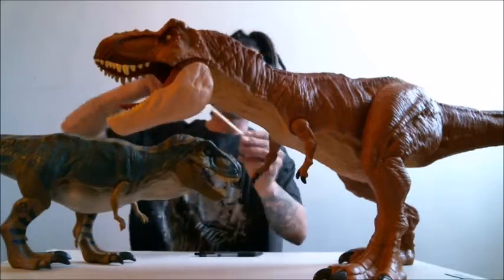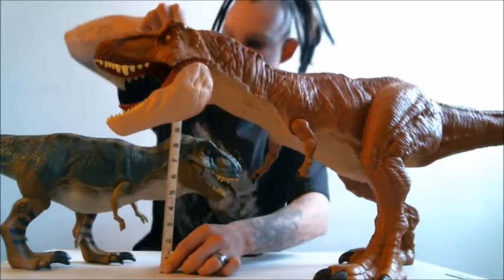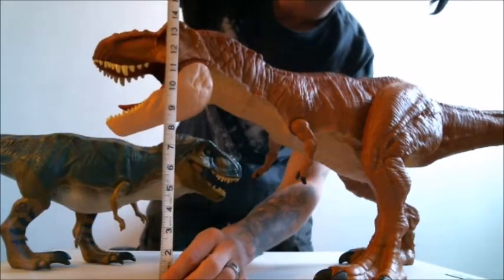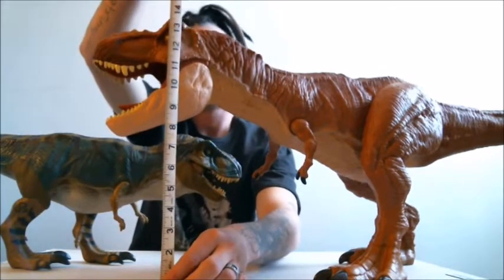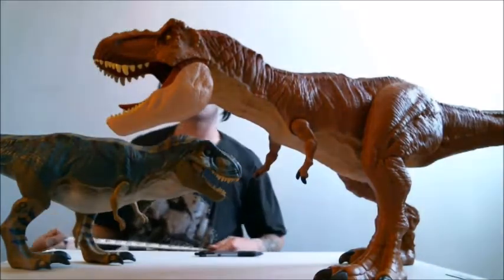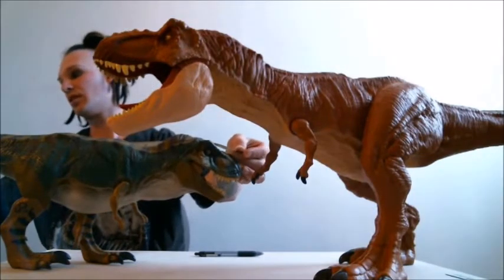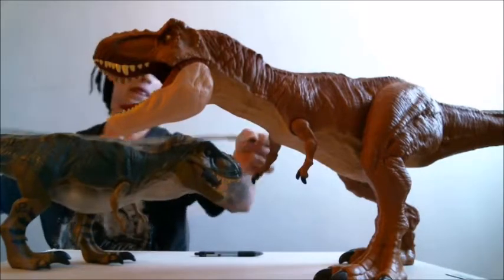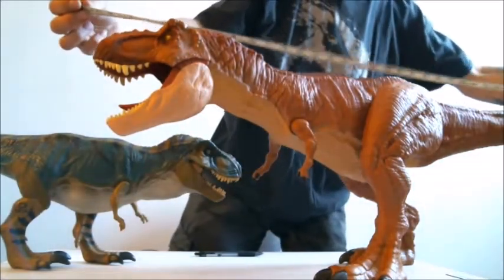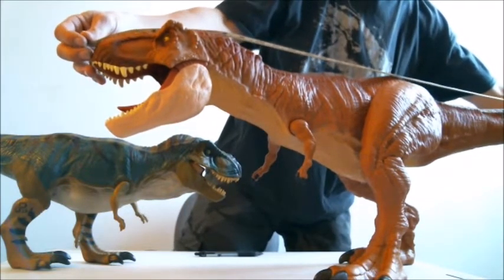Now, the Bull T-Rex measures in about nine inches in height. This big guy comes in around 14, and that's at a stationary position with his body pretty much parallel to the ground, same with the Bull T-Rex. Lengthwise, the Bull T-Rex comes in about 28 and a half inches. The Colossal T-Rex measures in at close to double the length at 43 inches.